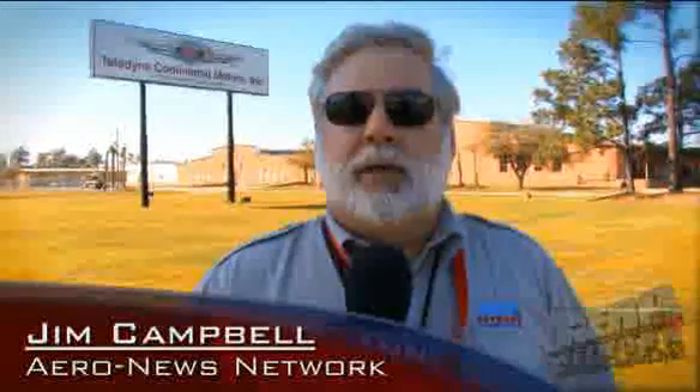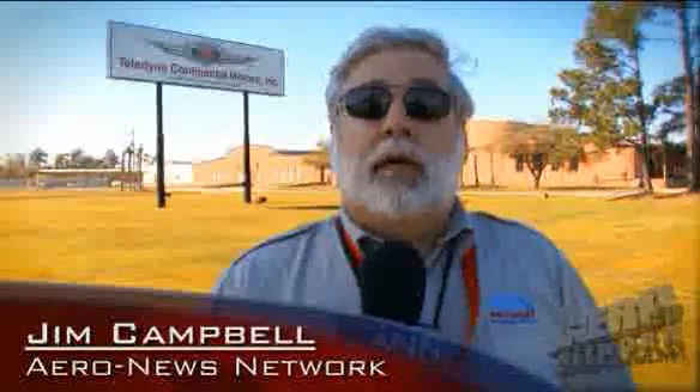When A&N had the coveted opportunity to bring you the first exclusive interview with the new incoming CEO of Teledyne Continental, little did we expect the genuine enthusiasm and excitement for the job as displayed by Rhett Ross. We're here at Teledyne Continental to see if that enthusiasm, especially a couple of months after the fact, is still in force. We're going to take a plant tour with the new boss of Teledyne Continental.